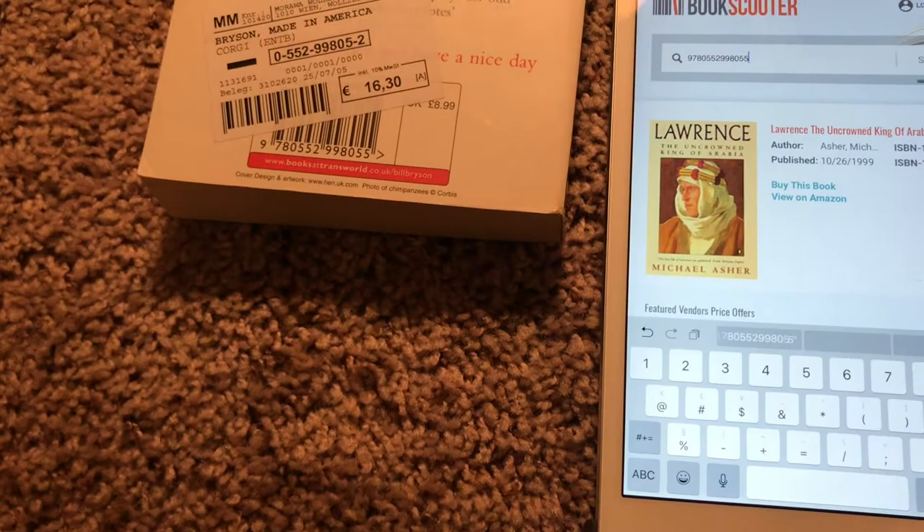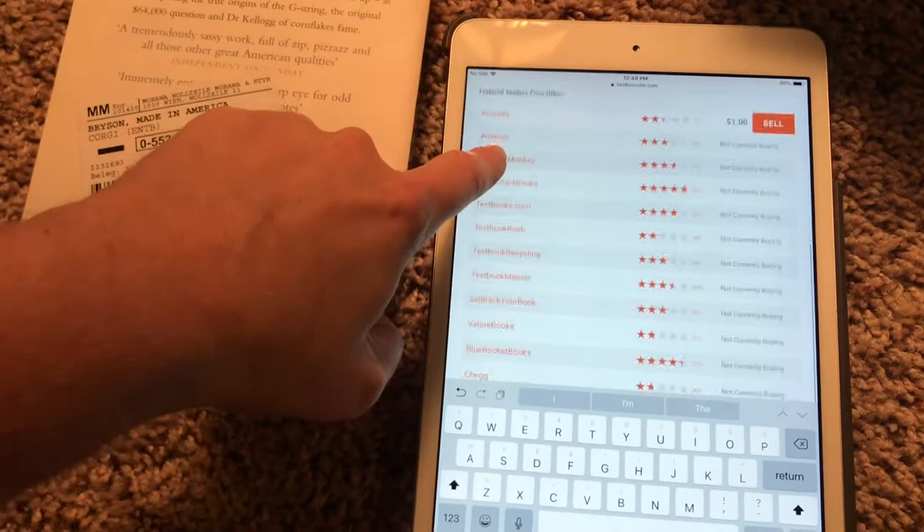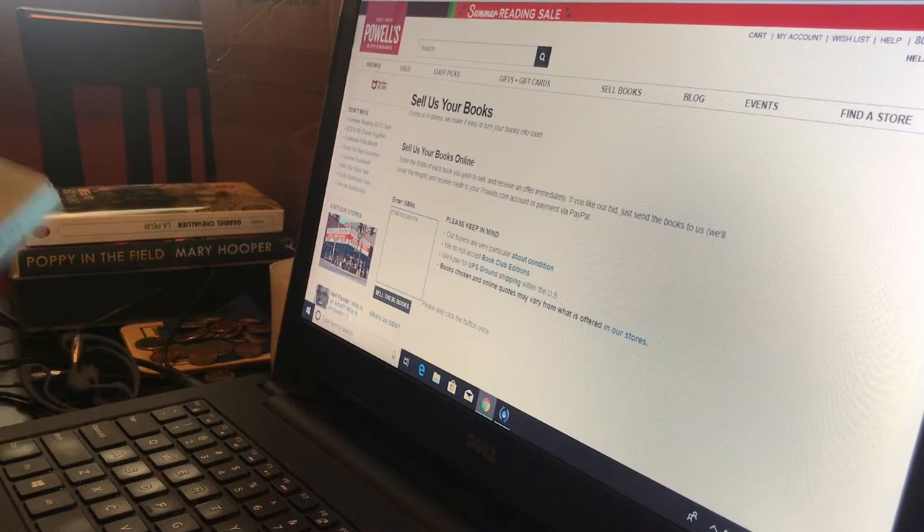Amusingly, in the two days between when I originally recorded this and when I went to sell these books, Powell's was no longer buying this title anymore, which was funny. So here we are two days later, and I am on the Powell's site entering the same ISBN numbers, but this time only of the books that Bookscouter had told me were being bought back by Powell's for higher prices than any of the other sites.